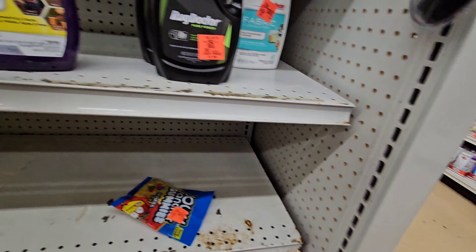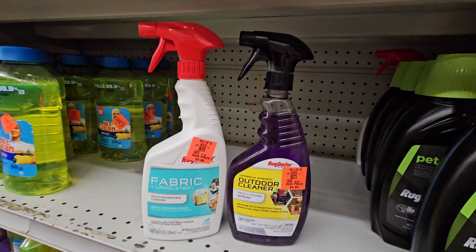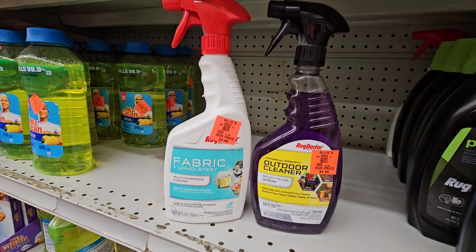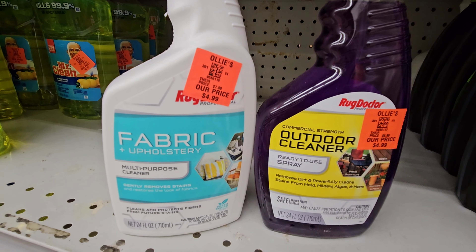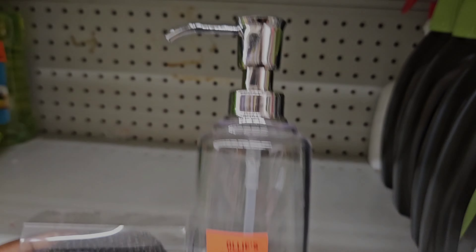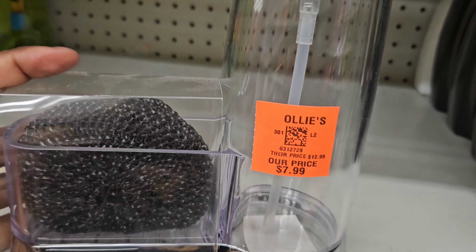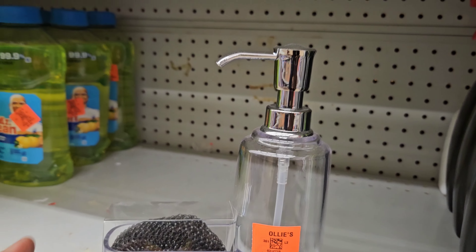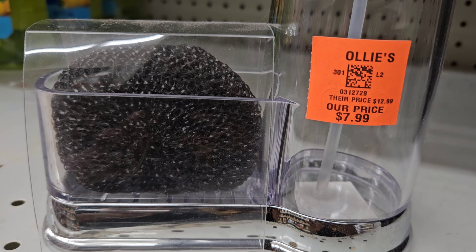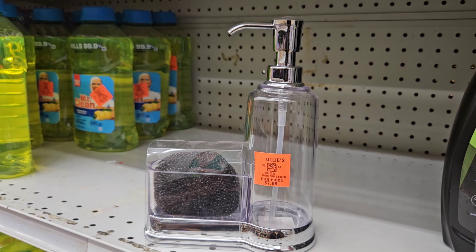Y'all make sure to hit that like button. Do you have an Ollie's in your area? If so, let me know what you like about it. Here is something for your kitchen — a little scrubber for $7.99. You can put your dishwashing liquid in the dispenser right there — so you get a scrubber and a dispenser for your dishwashing liquid for $7.99.